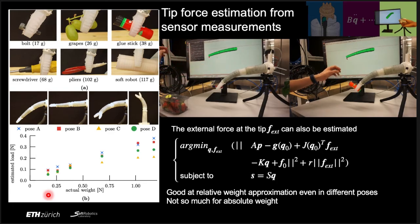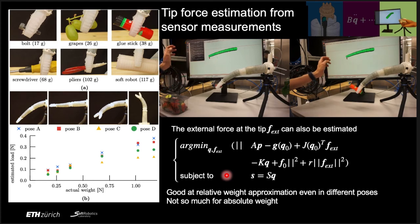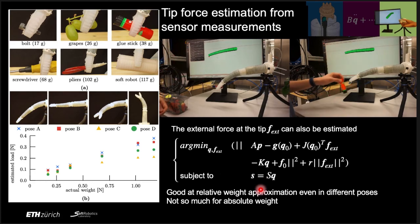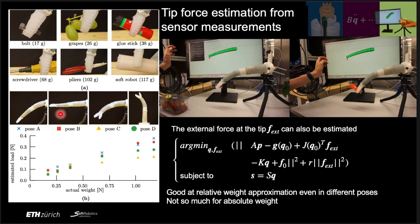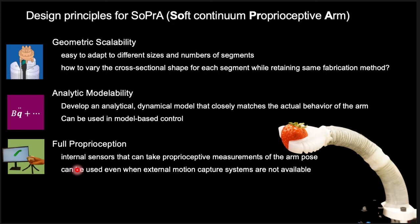In this experiment, we estimate the load at the tip of the arm by combining sensor measurements and the dynamic model. By solving linear equations under the constraints derived from sensor measurements, we obtain a best guess of the external force at the tip. The experiment was done in four different postures, and the results show consistent estimates across different postures and different objects. However, the absolute weight estimates were off by about a factor of two. These were the three design principles for SOPRA, and we hope to continue development by improving hardware robustness as well as model accuracy. Thank you very much for listening.